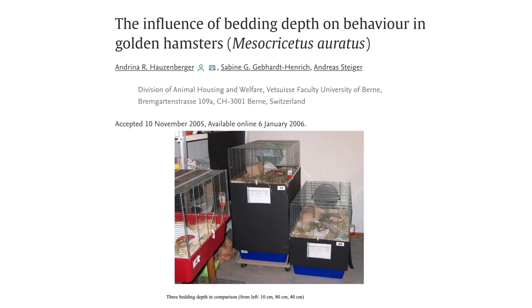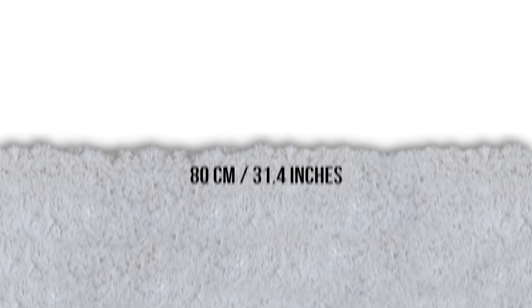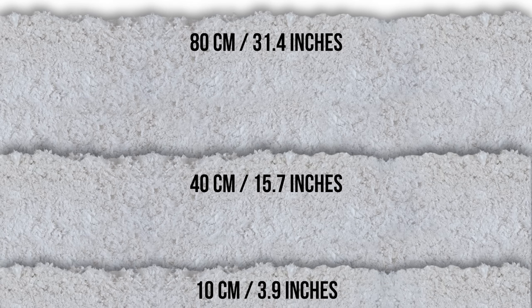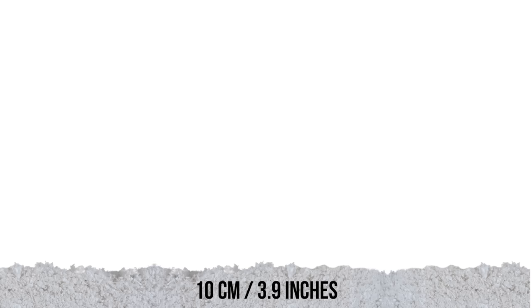One of the few studies actually done on hamsters includes one on burrowing. This study was specifically done on Syrian hamsters, but the results would likely be fairly similar for other hamster species given their similarities. 45 male Syrian hamsters were put into three groups with 80 centimeters, 40 centimeters, and 10 centimeters of wood shavings. Their behavior was assessed by continuous wheel running as well as video recordings.